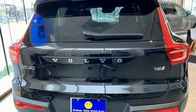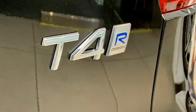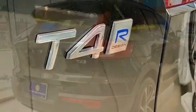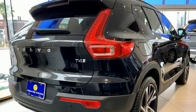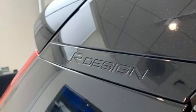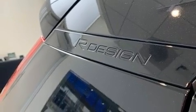Volvo prioritized style and convenience by including variably intermittent wipers, an automatic dimming rearview mirror, power front seats, front dual-zone air conditioning, and leather upholstery. For drivers who enjoy the natural environment, a power moonroof allows an infusion of fresh air.